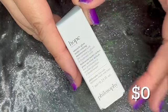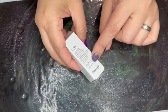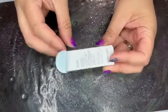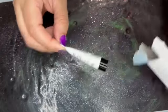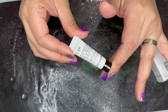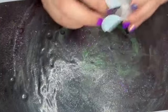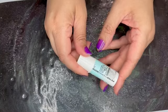Next item is from Philosophy — this is the Hope in a Jar Smooth Glow Moisturizer, a 0.23 fluid ounce container. They do not sell this in this size, so this has a zero value as well.